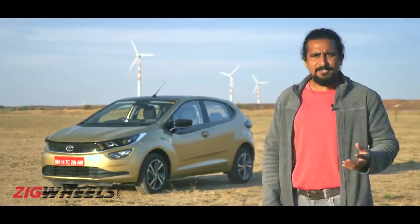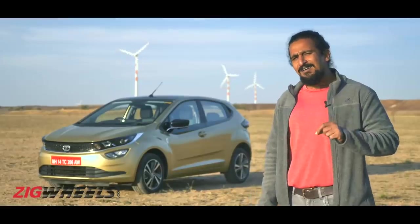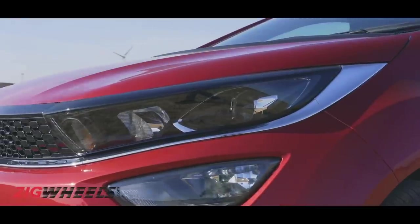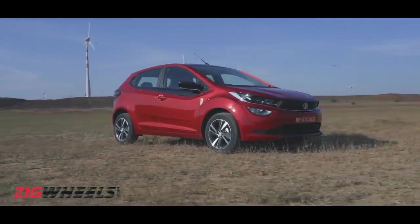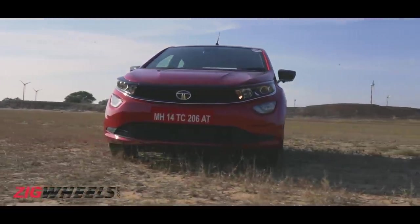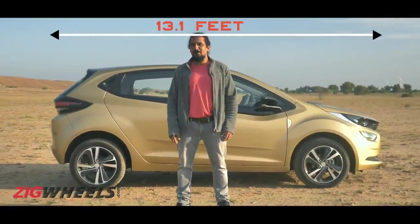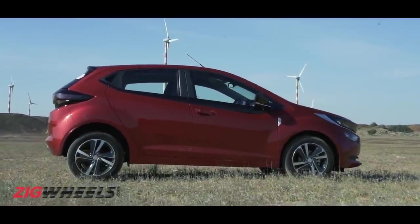On to more serious things — all those black elements finished in piano black. In our dusty conditions, that's going to take some TLC in terms of upkeep. And in terms of proportions, because of that really prominent brow, it just seems a little nose heavy. It's a sub-4-metre hatchback like its rivals, but if a wandering albatross were to unfurl its wings here, the Altros would still be longer by about two feet.